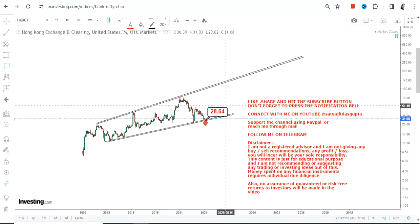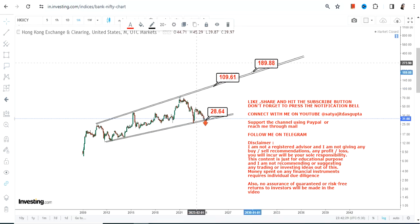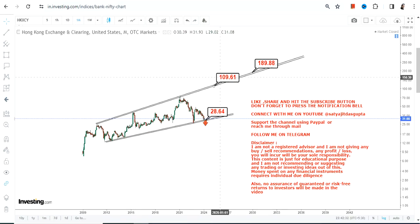If HKXCY stock continues to trade and sustain above 28.7 or 29, what we're going to see over the next couple of years is a swing between 110 and 190 dollars. But as I told you, please do not go below the support, which is your stop-loss as well. That's the end of the video — thanks for watching.